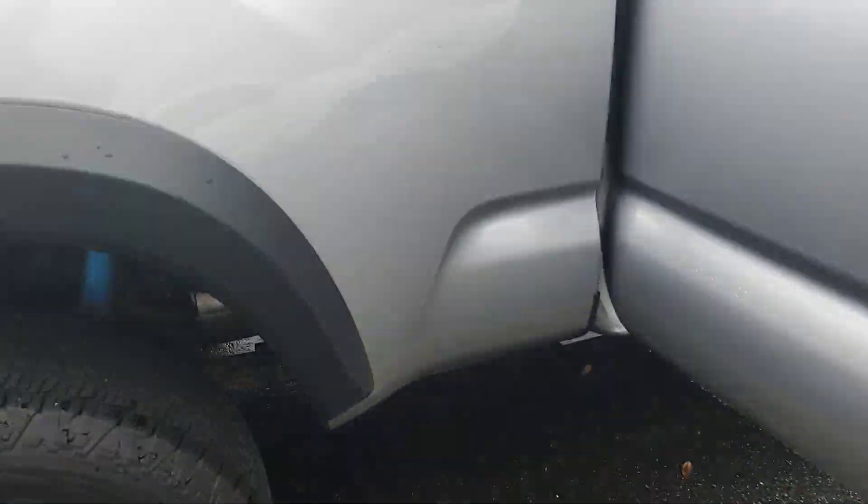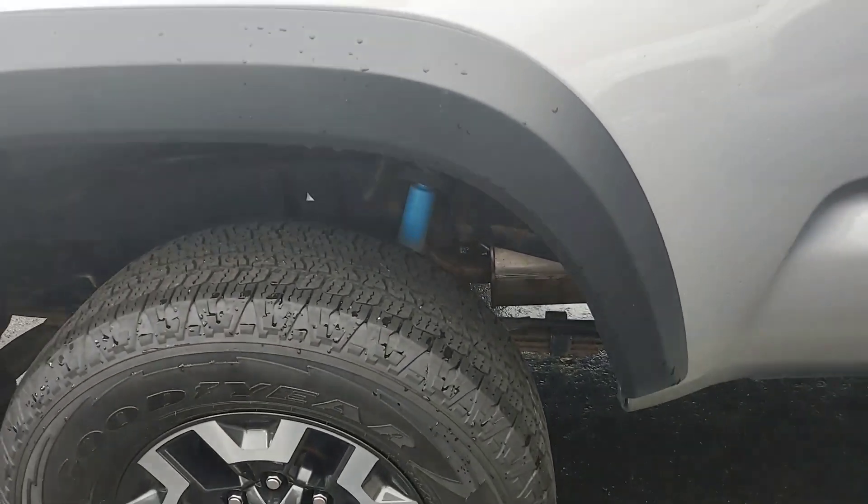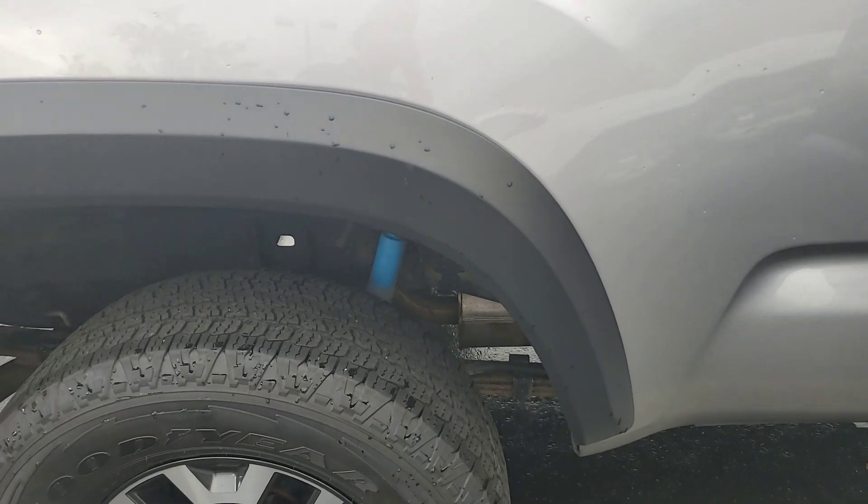Hi, this is Bruce over at Parks Toyota of DeLand. 2017 Toyota Tacoma TRD Off-Road. Just want to give a quick walk-around video. It was a northern vehicle, so just let me show you.